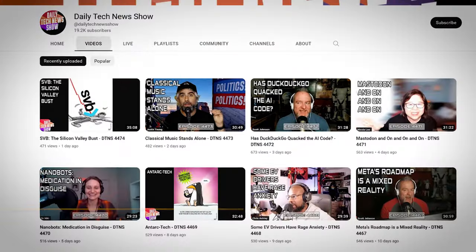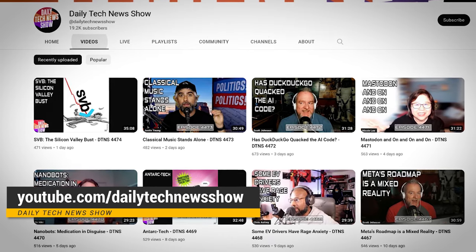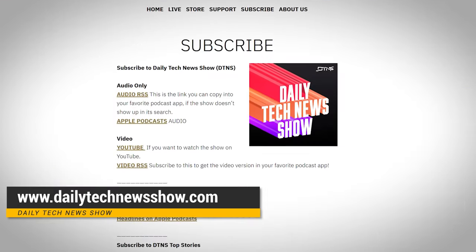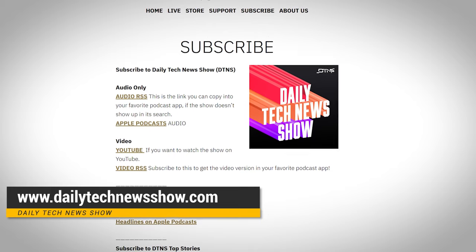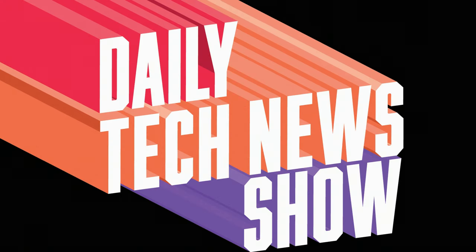If you want to be ahead of more great tech news, subscribe to our channel at youtube.com/dailytechnewsshow and get the podcast at dailytechnewsshow.com. If you can help support us, head on over to patreon.com/DTNS and keep us in business. I'll see you there.